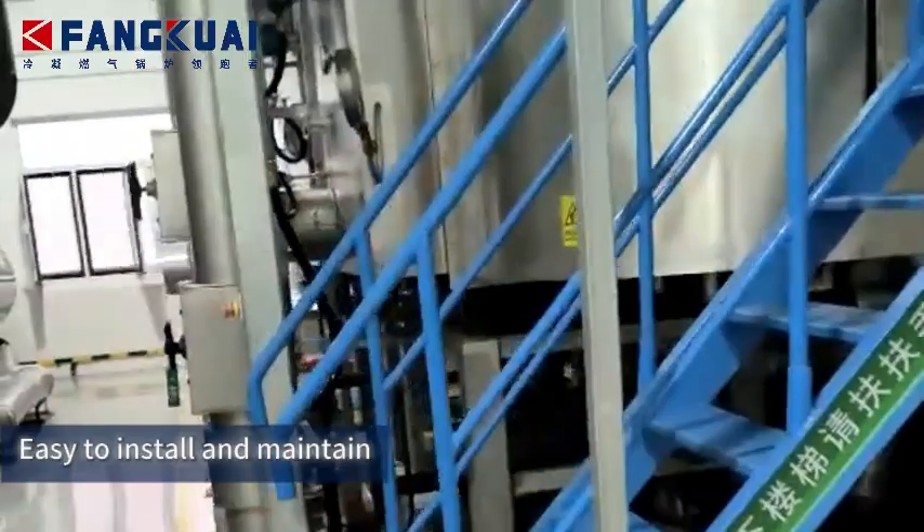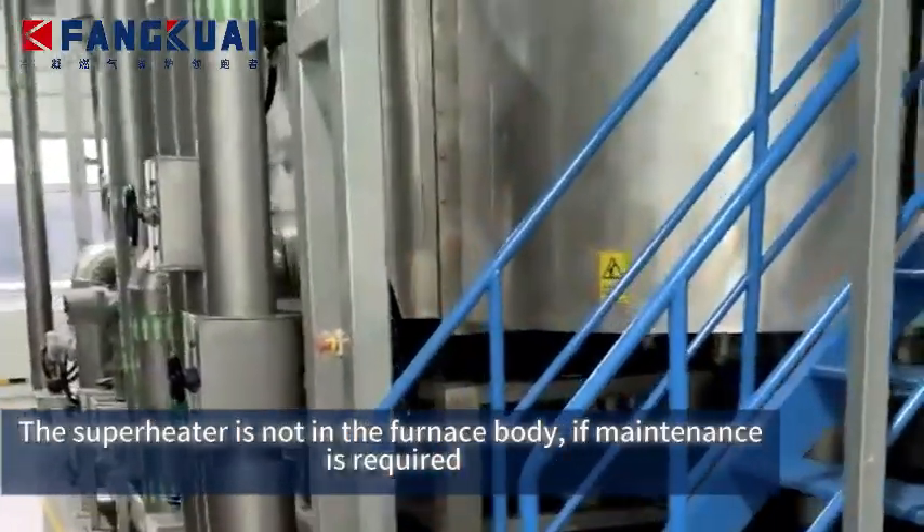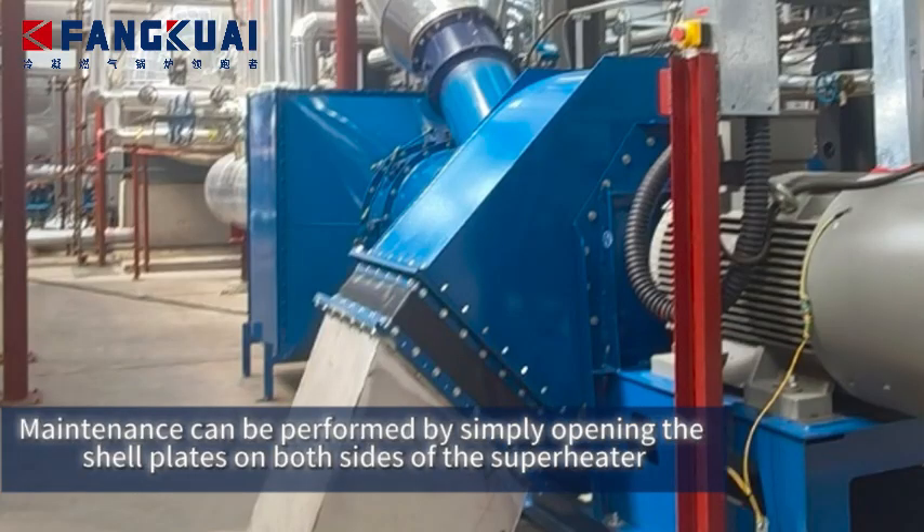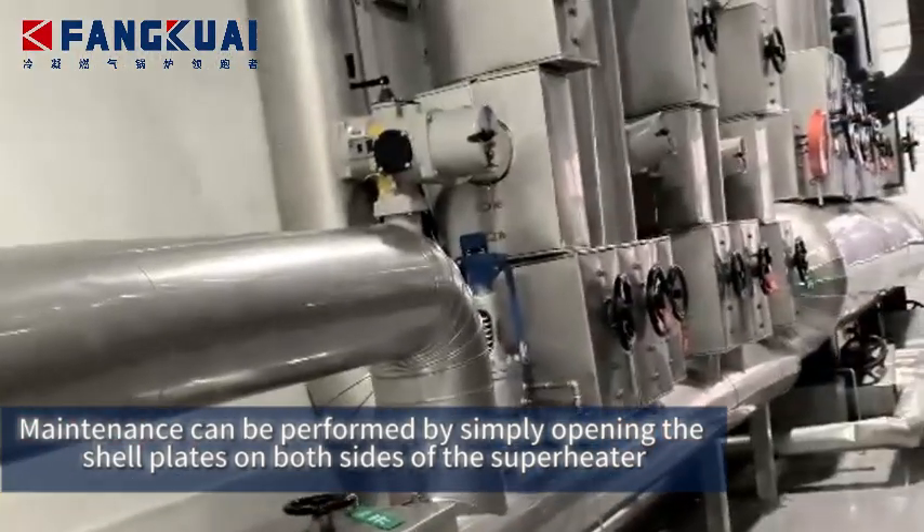Easy to install and maintain. The superheater is not in the furnace body. If maintenance is required, it can be performed by simply opening the shell plates on both sides of the superheater.